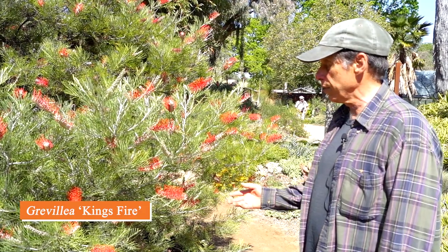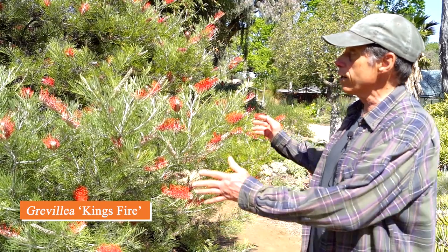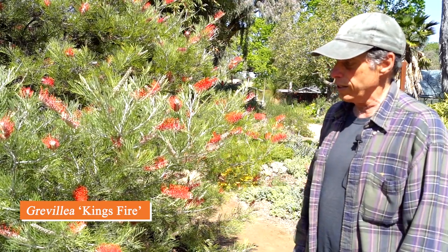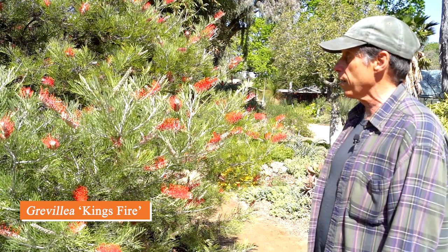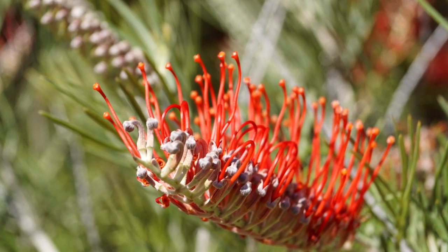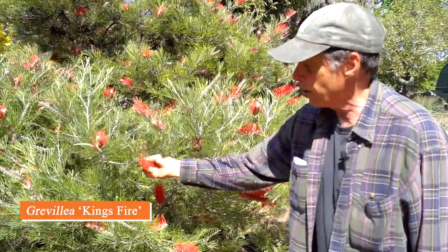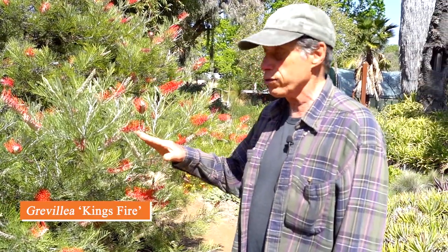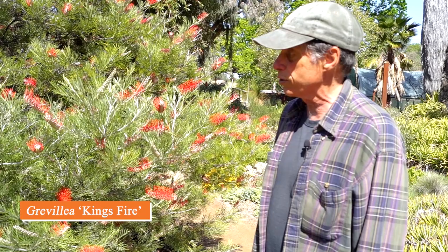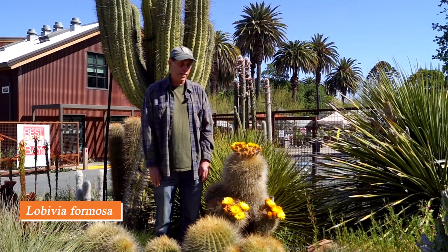We've seen a couple of Grevilleas this month, and here's another — Grevillea 'King's Fire,' from Western Australia. It makes a large shrub with incredible amounts of flowers almost every month of the year. The flower wands come out like little brushes, beginning to flower at the base and working outward with long curling styles. Very attractive to bees — you don't have to stand here long before bees come to visit. Relatively new to cultivation and has done very well for us. Grevillea 'King's Fire.'